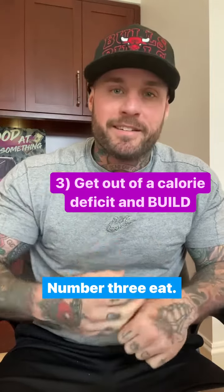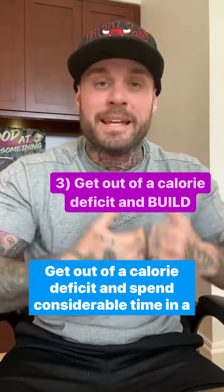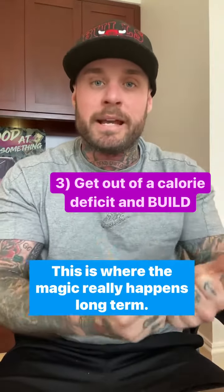Number three, eat. Get out of a calorie deficit and spend considerable time in a surplus. This is where the magic really happens long-term.